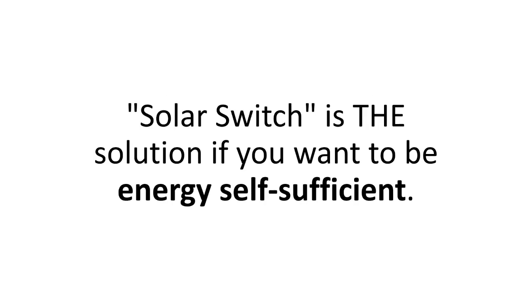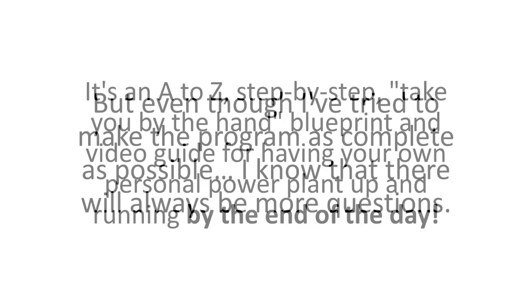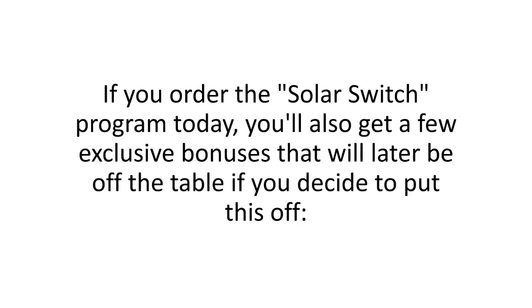Solar Switch is the solution if you want to be energy self-sufficient. It's an A-to-Z, step-by-step, take-you-by-the-hand blueprint and video guide for having your own personal power plant up and running by the end of the day. With the program, you also get unlimited email access where you can ask me just about everything related to the Solar Switch. And if you order the Solar Switch program today, you'll also get a few exclusive bonuses that will later be off the table if you decide to put this off.